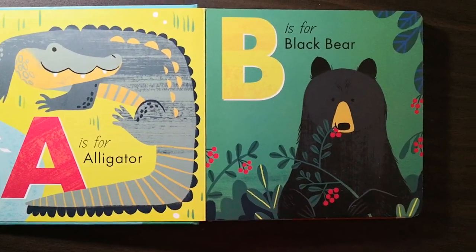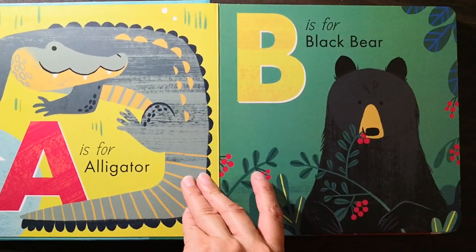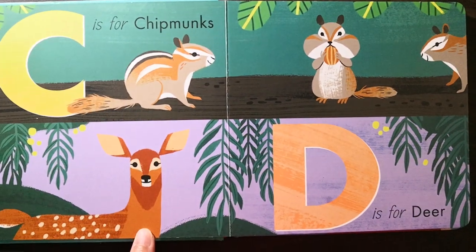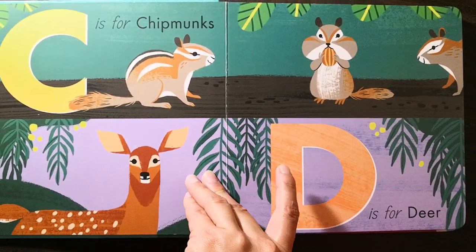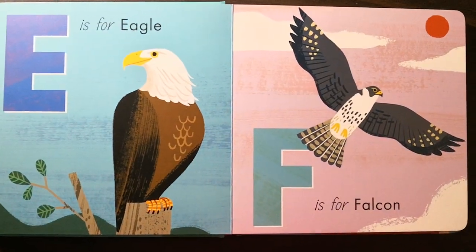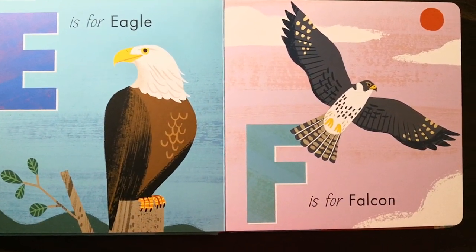A is for alligator. B is for black bear. C is for chipmunks. D is for deer. E is for eagle.